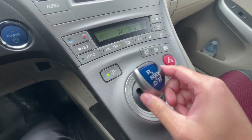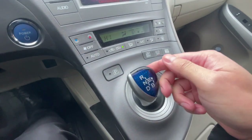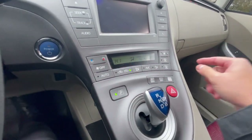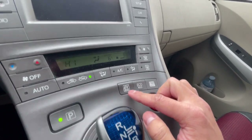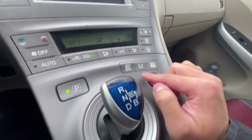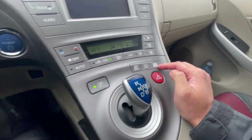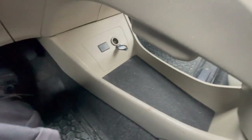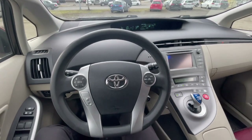The shifter is right here — pretty easy to shift, park is right there. There are single-zone climate control settings and different driving modes: EV mode for full electric depending on your battery charge, ECO mode, and Power mode. There's also a cup holder and storage down below.